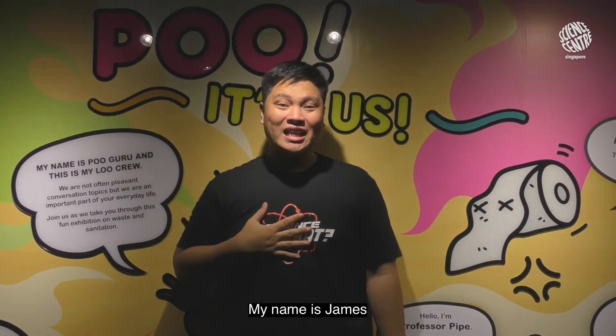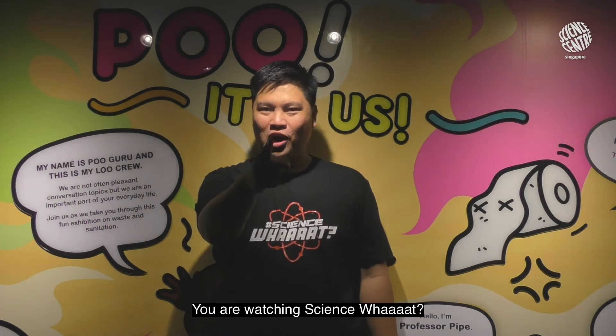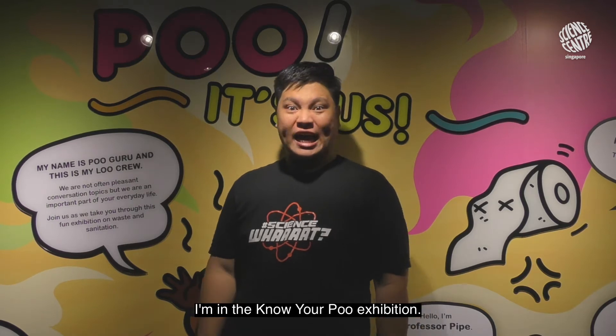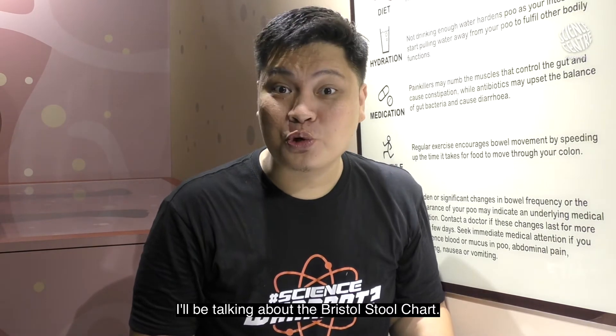Hello friends! My name is James and I'm from the Science Center Singapore. You are watching Science What? I'm at the Know Your Poo exhibition, and I'll be talking about the Bristol stool chart.